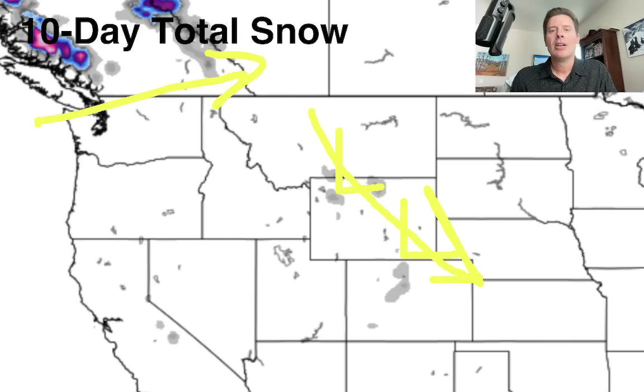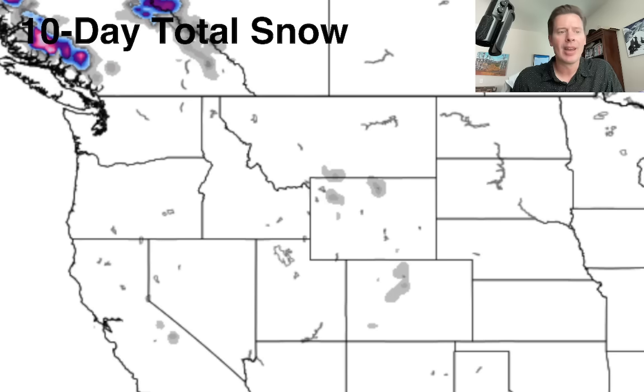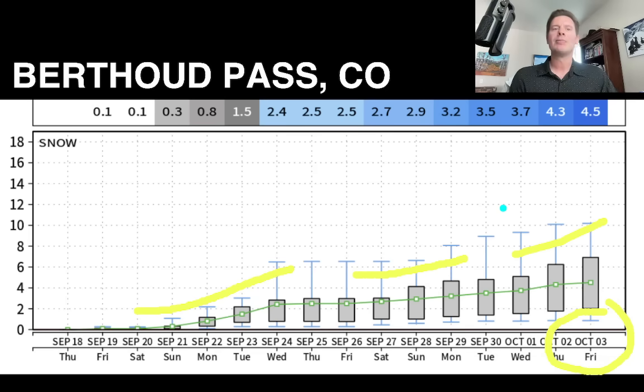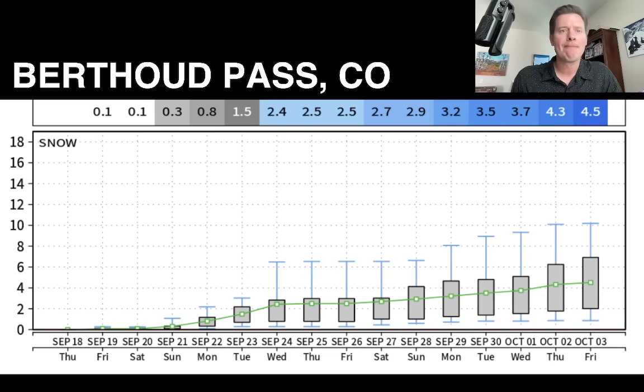Let me dig in just a little bit. This is Berthoud Pass in Colorado; this snowfall forecast goes all the way out to October 3rd. You can see there's a little surge here on the 20th–23rd, another little surge on the 26th–28th, and then maybe another surge early in October — so two or three different potential little snows for Berthoud Pass, generating about four or five inches total. Berthoud Pass is in Colorado's central mountains near Winter Park at about 12,000 feet elevation.